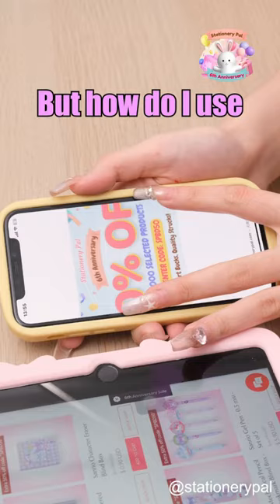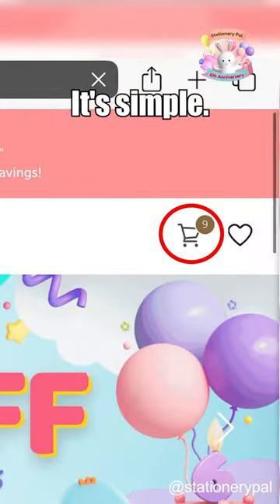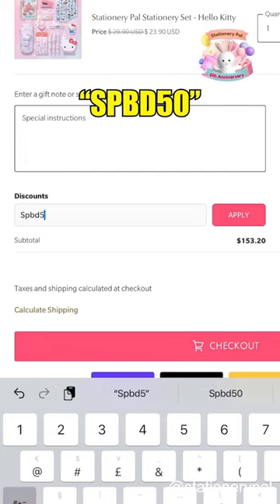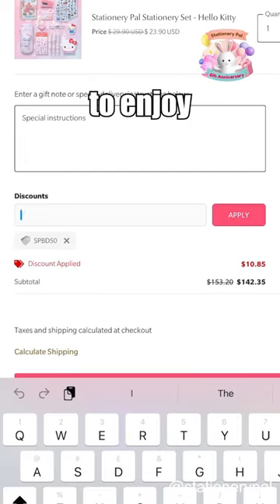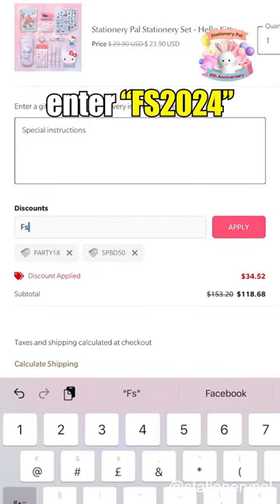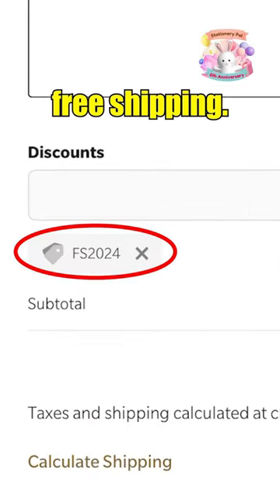Wow, that's so convenient. But how do I use discount codes? It's simple. Just go to your shopping cart, find discounts, and enter SPBD and Pardee18 to enjoy stacked discounts. And if your order is over $100, enter FS2024 to get free shipping.